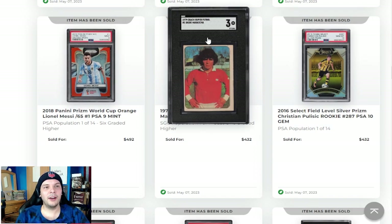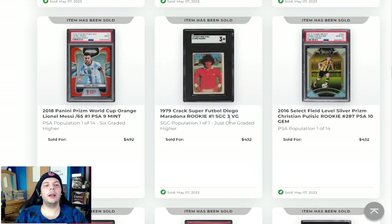Just when we talk about the row that he's in, we got Maradona right here — 1979 Crack Super Football. This is the same picture as the 70 Estampas, but it's actually blown up and you get a bigger sticker. Just from the eye appeal standpoint I do like it. But at the same time, obviously not going to hold the same premium. An SGC 3 going for $430 there.